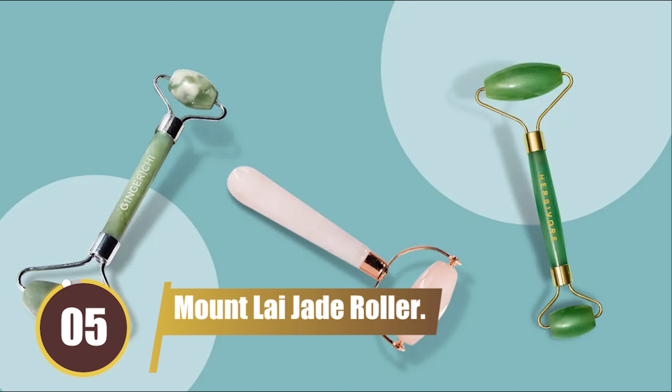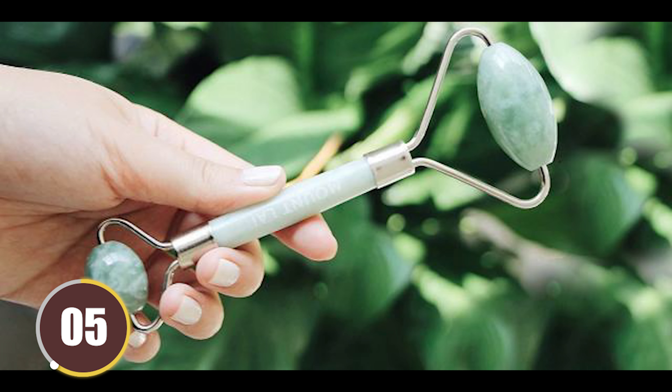At number five, we have the Mount Lai Jade Roller. This jade roller supports lymphatic drainage to reduce the appearance of inflammation. Priced at $32, it's a great way to give your skin some TLC during your daily routine.